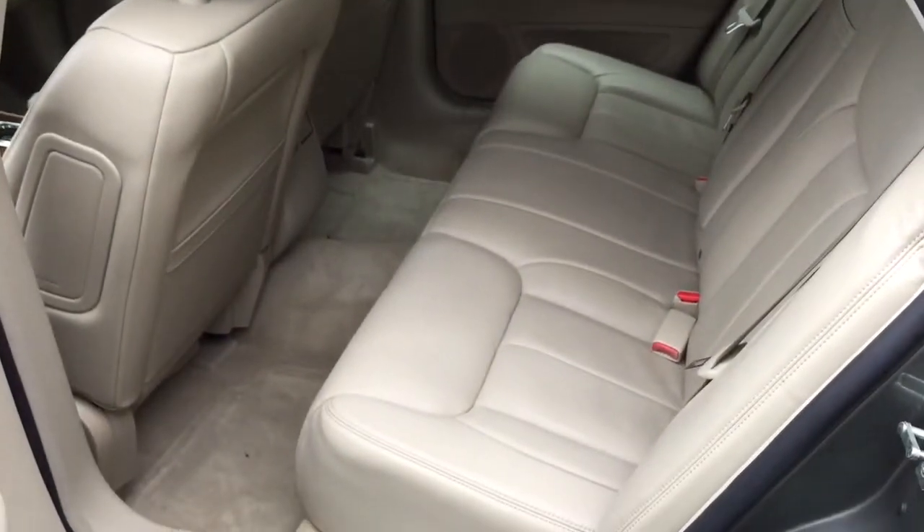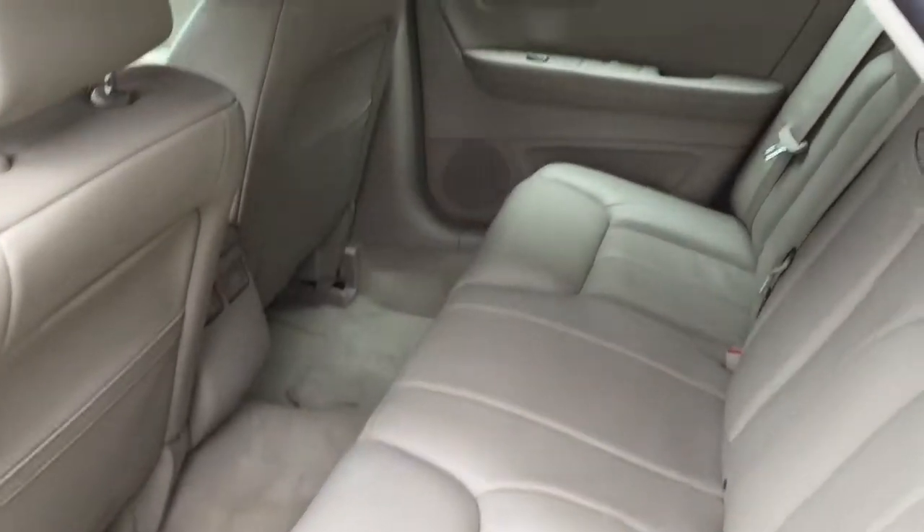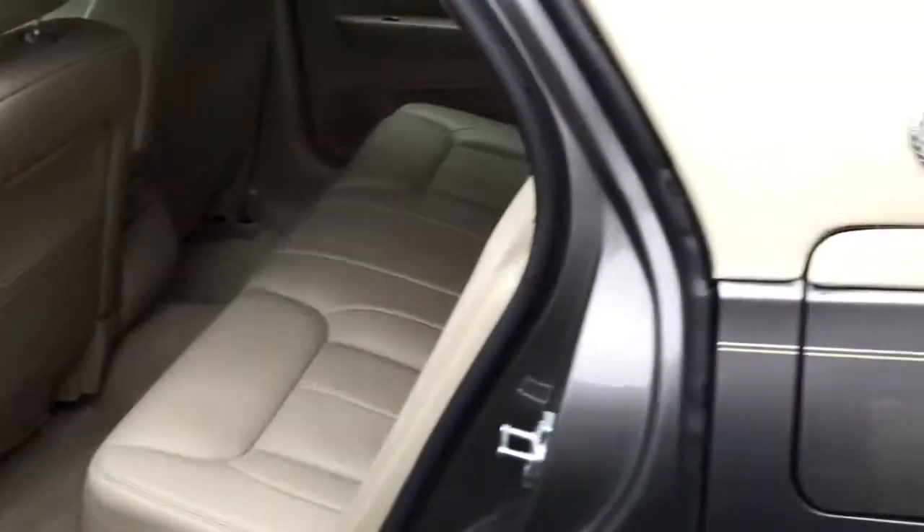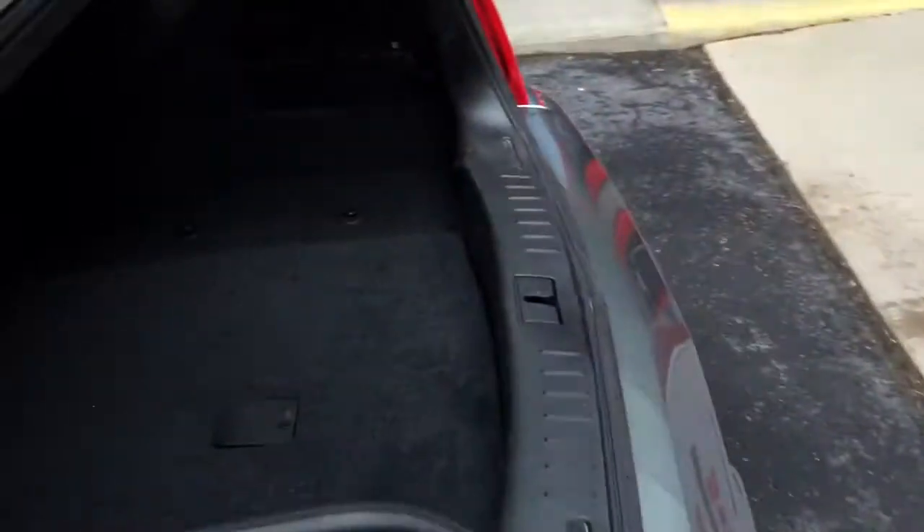Nice big back leather seats, rear heated seats. Side impact, side curtain airbags, rear heat vents, huge trunk — these are known for.